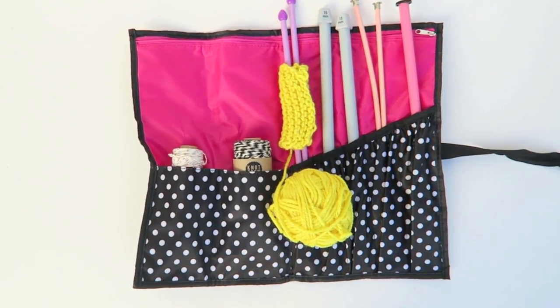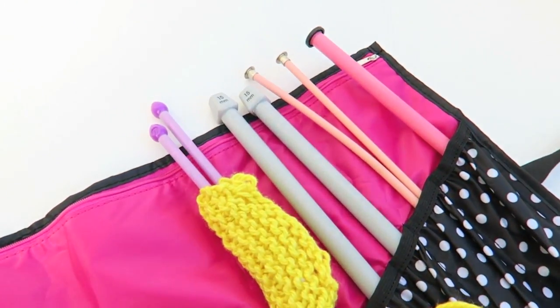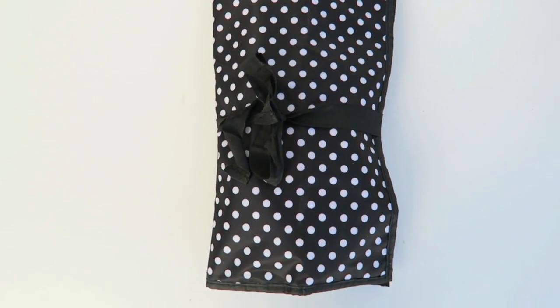This knitting needle roll-up tote in Viva La Pink was created specifically for storing needles. Ample pockets keep knitting items separate, and a top zipper opens to a larger pocket that lines the entire bag. It rolls into a cylinder with two sturdy ribbons to keep tools safe and secure.